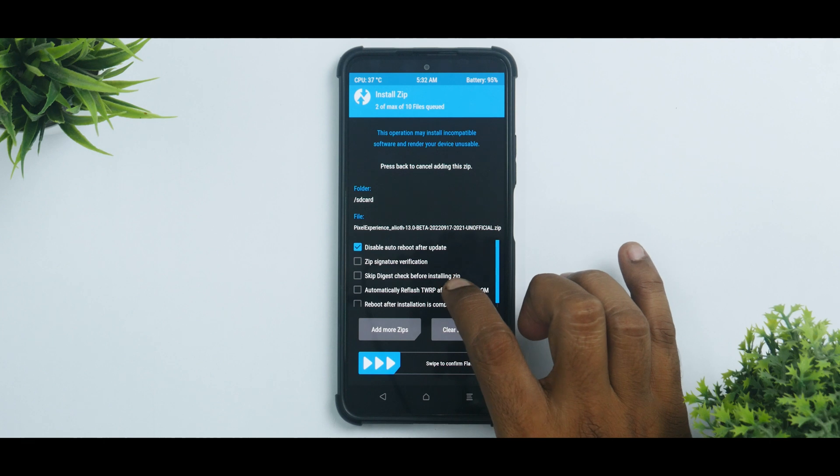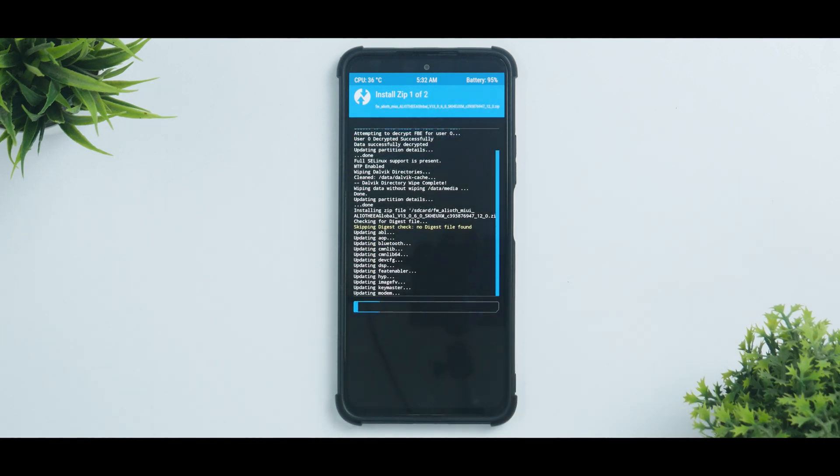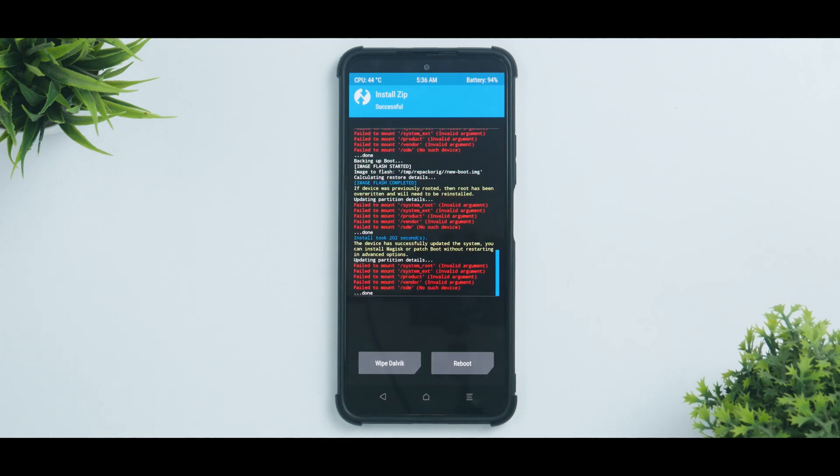You can select to automatically reflash TWRP and swipe to confirm flash. This flash will take anywhere between 45 to 90 seconds — I've not known any custom ROM to take very long while flashing. Let's patiently wait and see what happens.